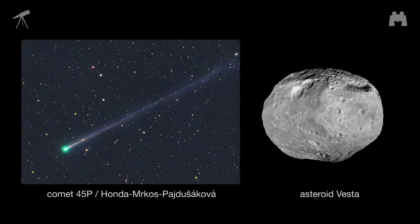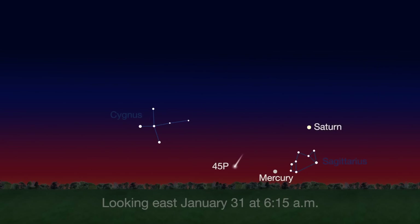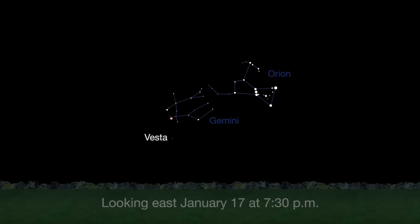Two other notable objects are visible this month through telescopes and binoculars. Comet 45P is visible just after sunset at the beginning of the month, very low in the southwestern sky, and will be visible just before sunrise by month's end. Vesta, the brightest of all the asteroids, is visible all month long, reaching opposition and its peak of brightness on January 17th. Use Gemini's twin stars Castor and Pollux to find Vesta.